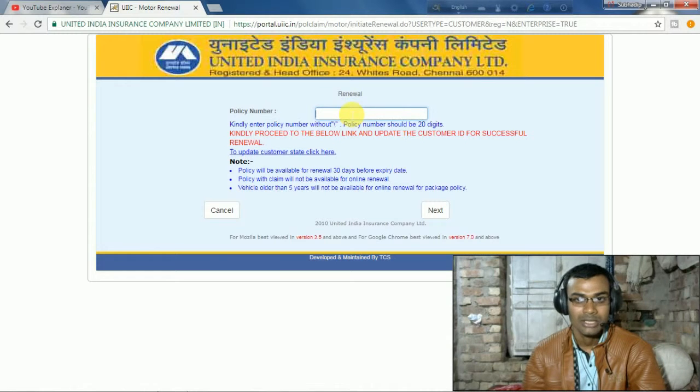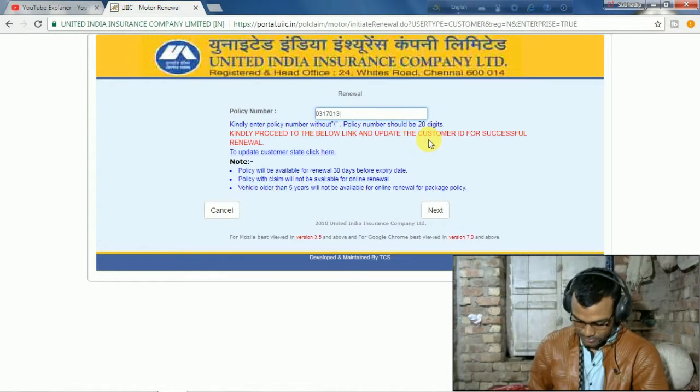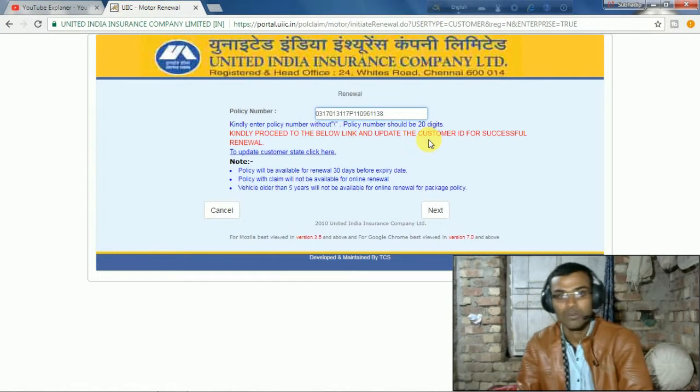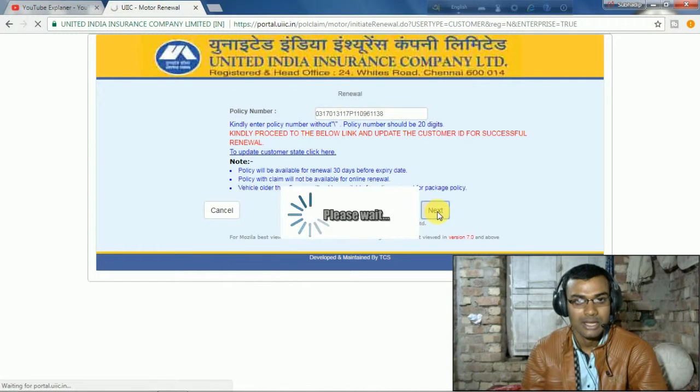Simply type the policy number here and follow the steps. Okay friends, I have a policy number which I am typing here. The number is: 0 3 1 7 0 1 3 1 1 7 3 1 1 0 9 6 1 1 3 8. Okay, I have entered the policy number. Let's see what happens.